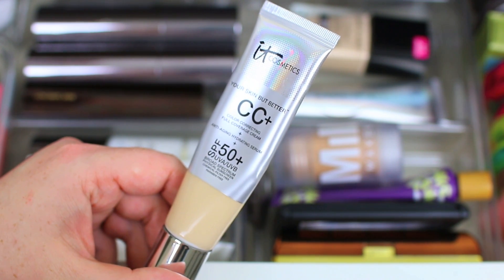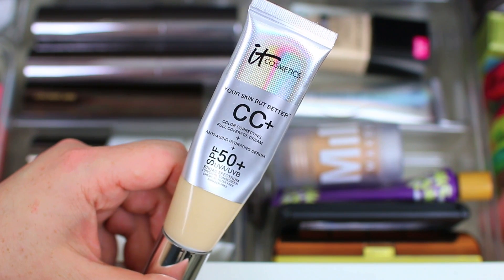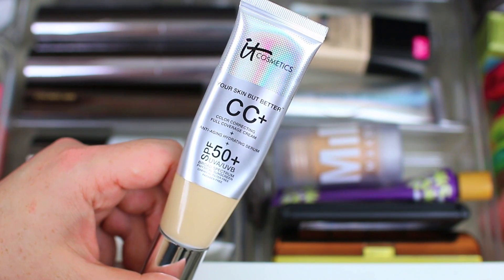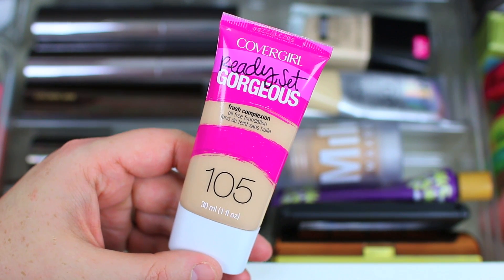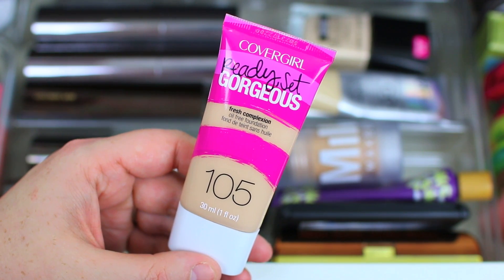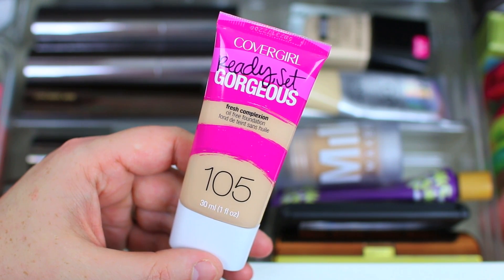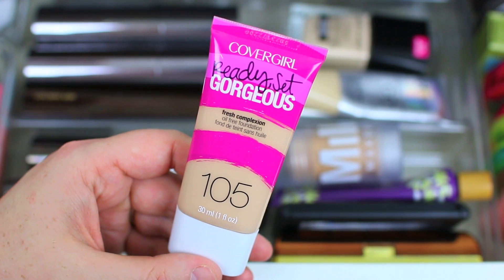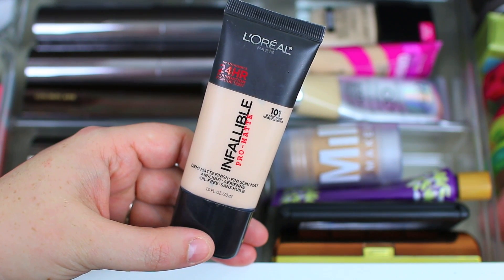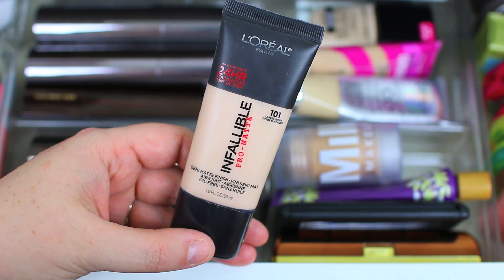When it's warm out I usually like to do something really quick and simple because I want to spend as much time outside as possible. I'm adding in two foundations that are not cruelty free, but they're in my collection so I'm trying to finish them up before they expire. The CoverGirl Ready Set Gorgeous is pretty lightweight but gives good coverage. I also have the L'Oreal Pro Matte Foundation — very lightweight but gives a really mattified appearance, so I'm going to try to use both of those up.